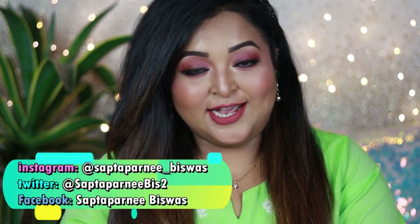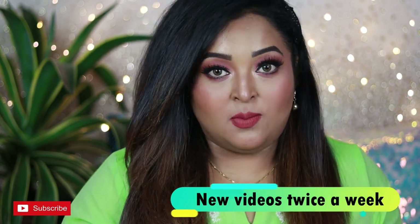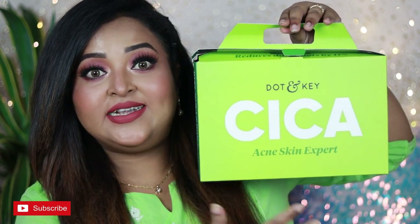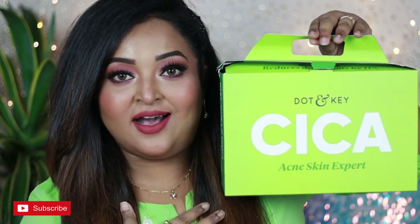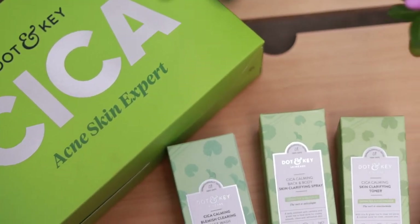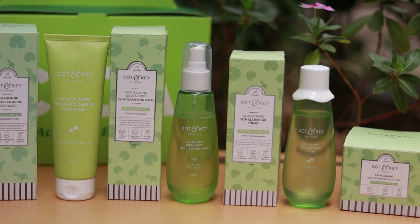Hello everyone, welcome back. I hope you all are doing well and staying safe. In today's video I'm going to share a very effective summer skincare range by the brand Dot & Key, which I have been trying out since last month and have seen visible results on my skin. I've been using these products over 28 days, so I have a lot of thoughts to share.